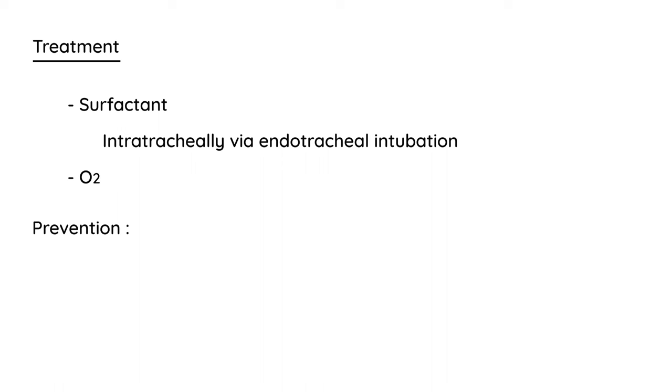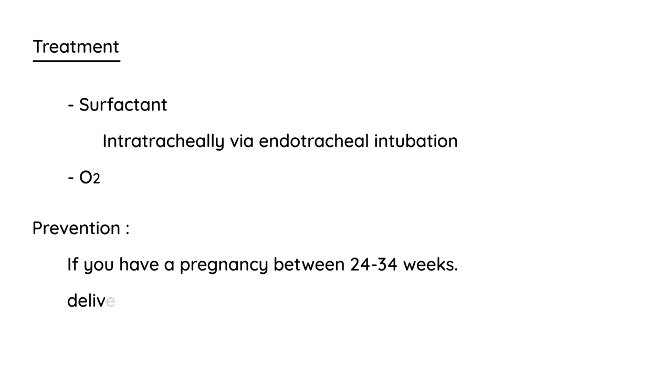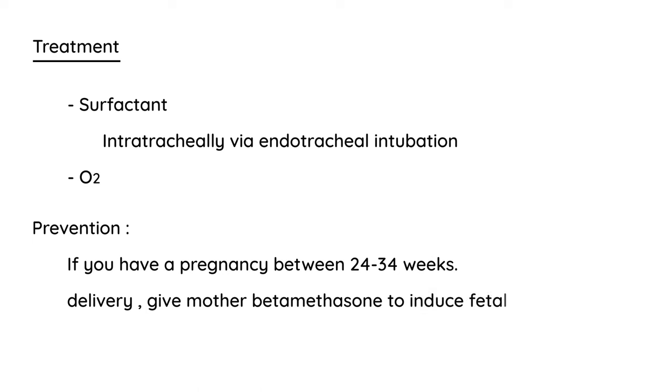One final point before the clinical vignettes: prevention. If you have a pregnancy between 24 and 34 weeks with impending delivery, you give the mother a steroid known as betamethasone. This will induce fetal surfactant production, which is a very good way of helping the fetal lungs mature even before the infant is born.